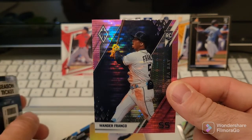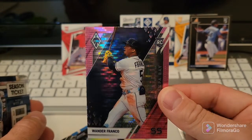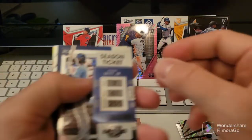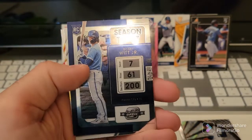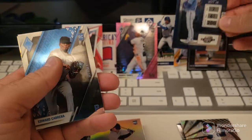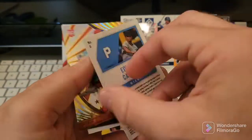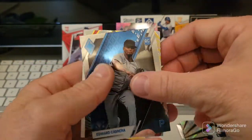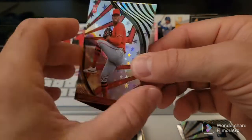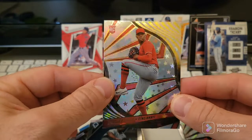I like these packs better - the hanger boxes. The blasters are not really worth the money; these are definitely worth the money at $6.99 each. Holy crap man - Bobby Witt Junior Optic Contenders! Oh my lanta! Edward Cabrera rookie, and then a Hunter Greene Revolution - that's the Astros colorway. That's a dope card too, oh my gosh guys, holy cow.